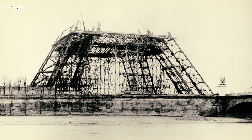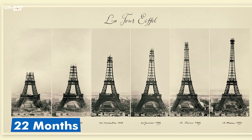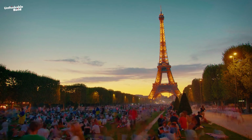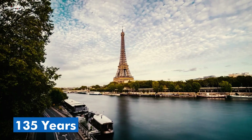Construction of the Eiffel Tower began on July 1, 1887, and rose to its full height in just 22 months, marking it the tallest building on earth. This engineering marvel was only expected to stand for 20 years, but the tower has defied the odds and stood tall for 135 years.